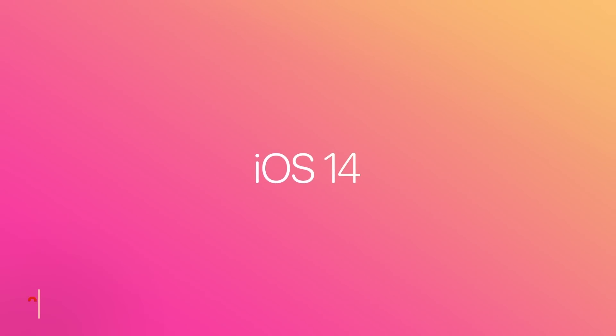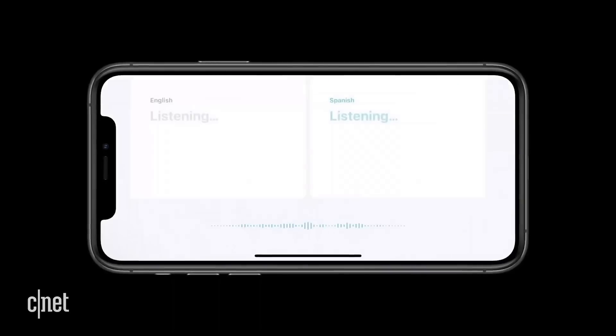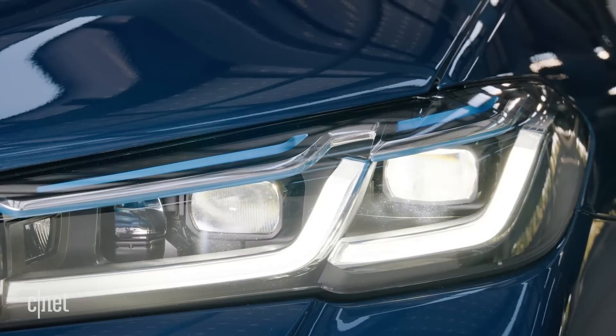Today, Apple launched iOS 14, which completely revamps the iPhone's home screen. Hold for applause. And it also brings features like translation, a face mask emoji, and the ability to unlock your car with your iPhone. Let's check it out.